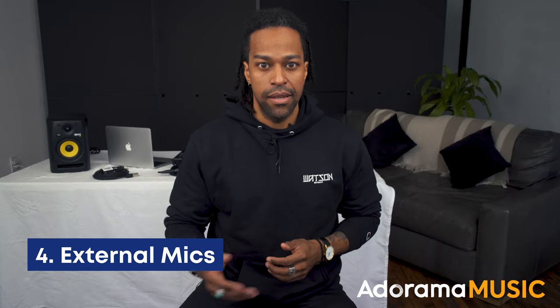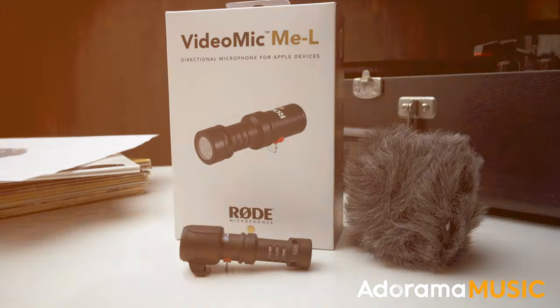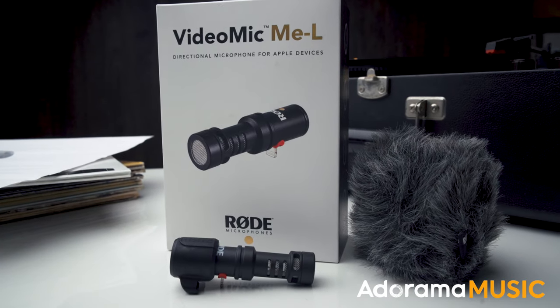Fourth, let's think about external mics. Adding a mic can vastly improve the audio of your final recording. Mics like the Rode VideoMic or SmartLivePlus can plug directly into your phone. Just keep in mind that you might need an adapter depending on the type of phone that you have.